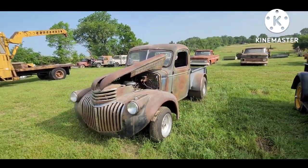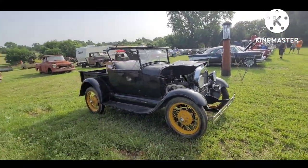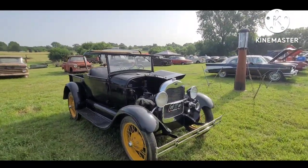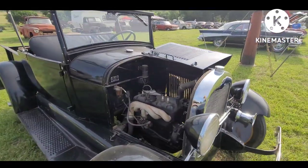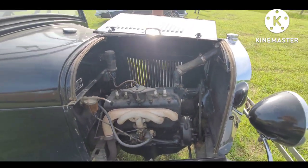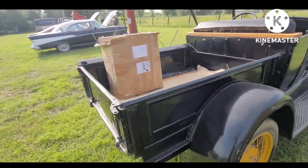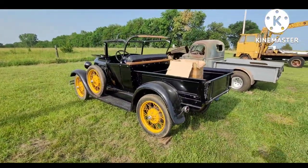Unfinished project. We've got the 1928-29 Model A Roadster pickup — older restoration. Pretty attractive colors, got the black with the goldrod wheels. Pretty simple machines, set up to run. Relic of another time.